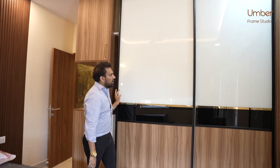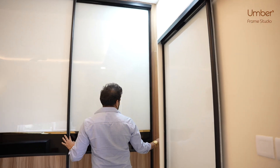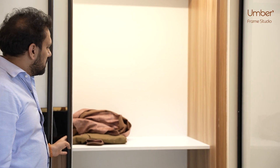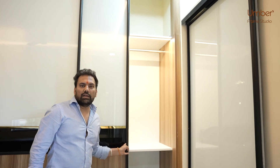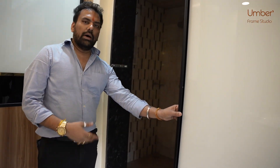The wardrobe has lights inside it, including beautiful sensor lights inside the wardrobe. Coming further, there is a bathroom attached to it.